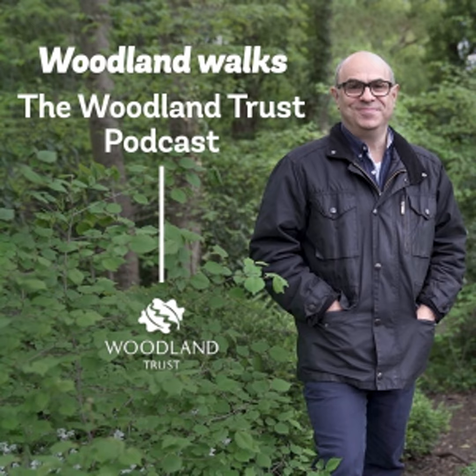Thank you for listening to the Woodland Trust podcast, Woodland Walks with Adam Shaw. Join us next month when Adam will be taking another woodland walk in the company of Woodland Trust staff and volunteers. Don't forget to subscribe to the series on iTunes or wherever you're listening, and do give us a rating and a review. Why not send in a recording of your own favourite woodland walk to be included in a future podcast? Keep it to a maximum of five minutes and please tell us what makes your woodland walk special. You can send your thoughts and any audio files to podcast@woodlandtrust.org.uk. We look forward to hearing from you.